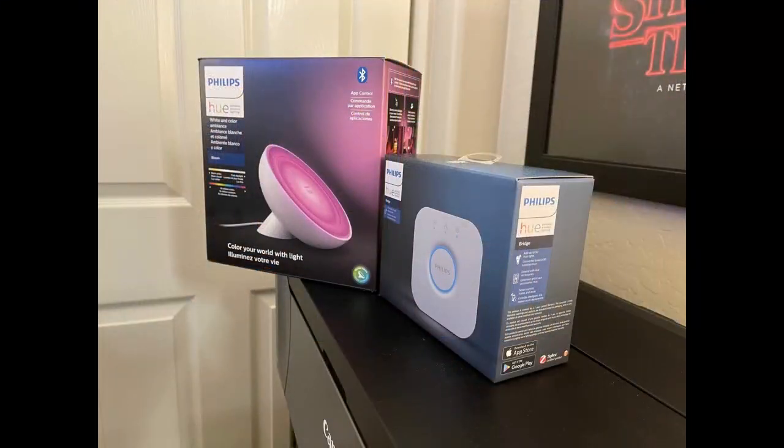If you want to unlock all the features, you need the Hue Bridge — it's in another room right now. With the bridge, you can control up to 50 of these lights and access them from anywhere. The bridge costs $60, but it allows you to set up routines and timers, and control everything with your Amazon Echo or Google Nest for full voice control.